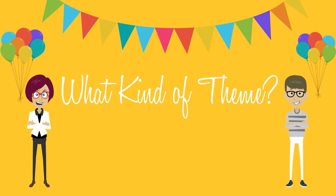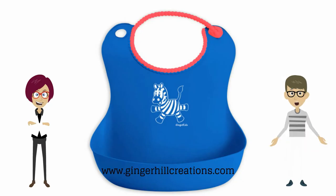What kind of theme? This is the fun part. Most little ones have very strong opinions — ask them. If it's a surprise, choose a theme based on a favorite story, character, animal, or game.